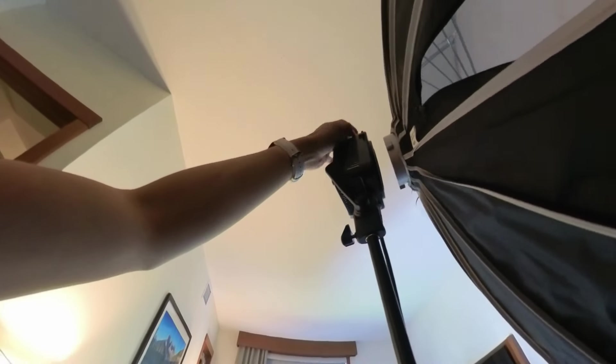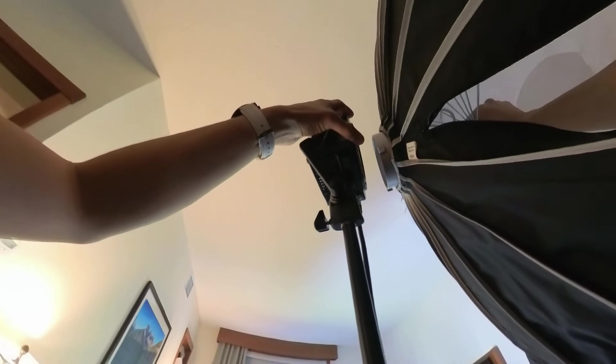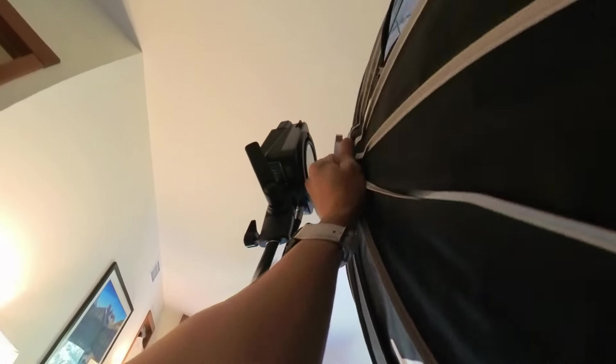Separating the control panel also makes the G300 less top-heavy, so the center of gravity and balance of the light is better — especially on lighter light stands where it's less likely to tip over. It's Bowens mount compatible, so you can attach softboxes, and it's adjustable from 2500K to 6500K, which is great for different lighting situations with bicolor light.